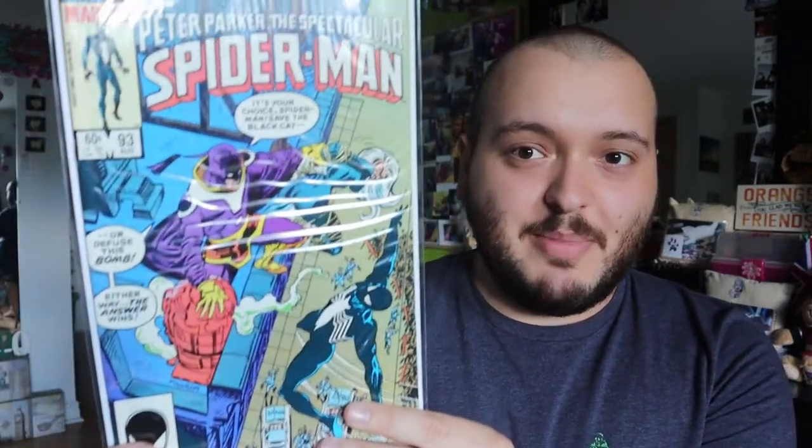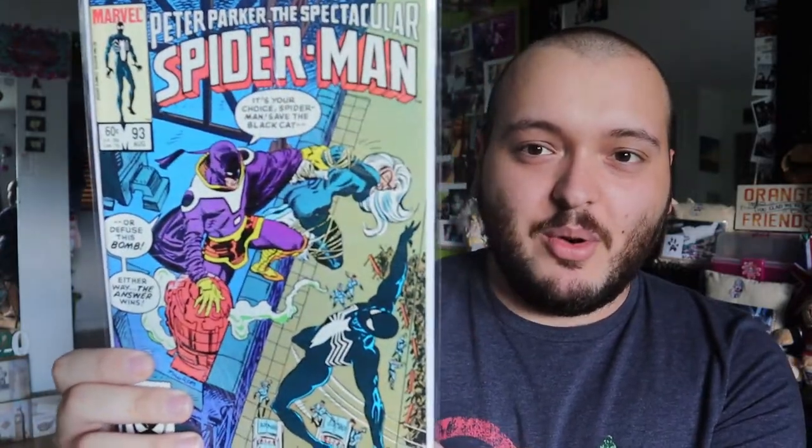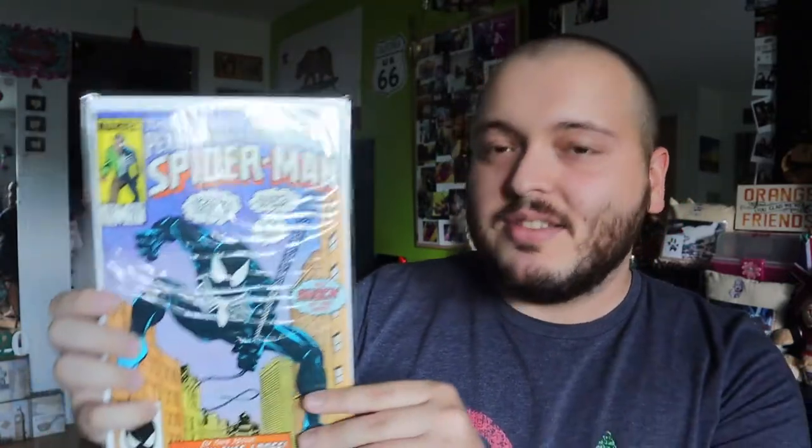Next is Spectacular Spider-Man issue 93 — really big jump there, first one was 222. This one is 93, and this is more of what I collect. I like more of the 80s comics, the 80s stuff. To me that just looks a lot nicer of a comic. Then we have 107 here. I like the design — this is more 80s, this is what I really enjoy to collect. So I might have to pick some of these ones and keep them in my collection.